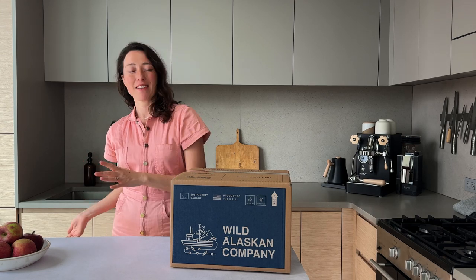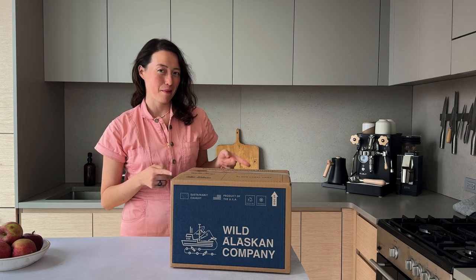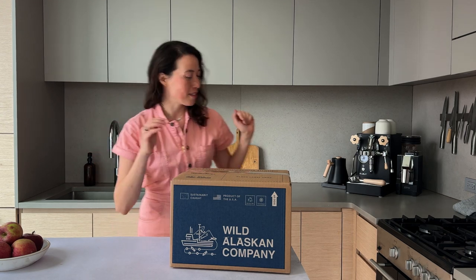Hey everybody, I'm Kat from the Wild Alaskan Company recipe team. I just got my box of fish on my doorstep today, so let's open this up and take a look at what's inside.